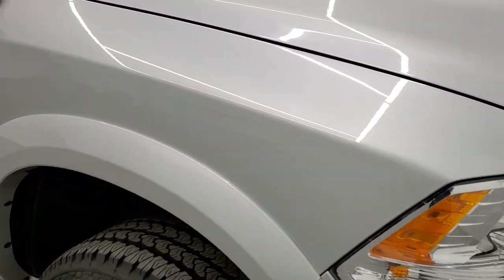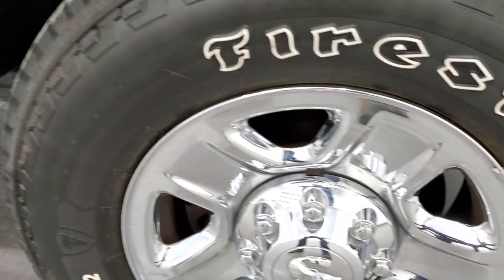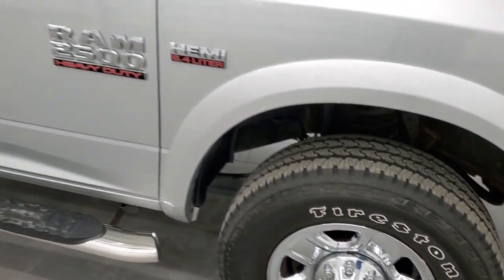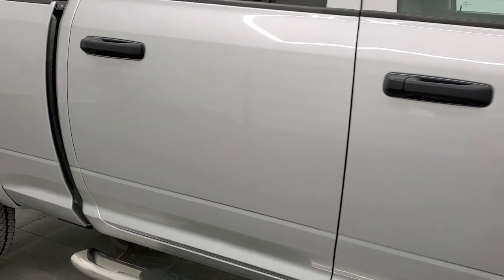Passenger side front fender is in excellent condition too, and the passenger side rim has no scuffs or scrapes. As you go down this side of the truck, take note of how clean the body is and how reflective and mirror-like that paint is.